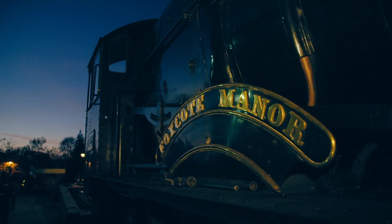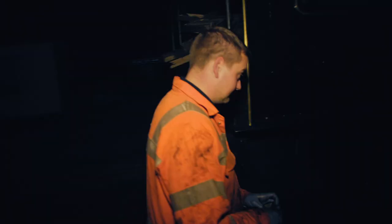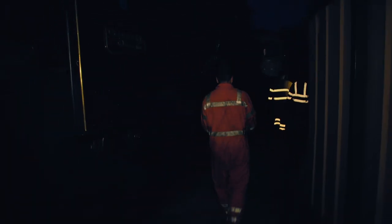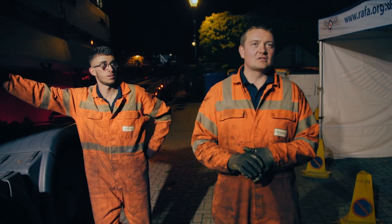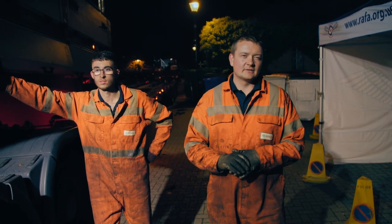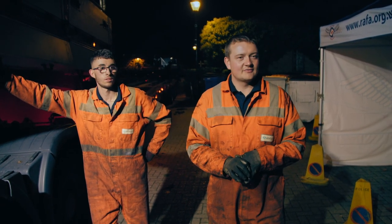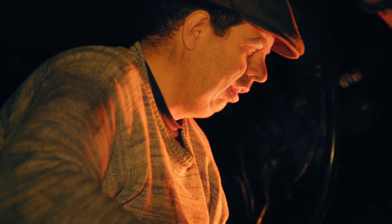All done — job done. Two steam locomotives delivered in time for the gala. It's gone well, everything's gone to plan, a little bit slower than we'd have liked. Really this should have been off around lunchtime today, but it's here and it's ready. They're already lighting a fire in it — successful.